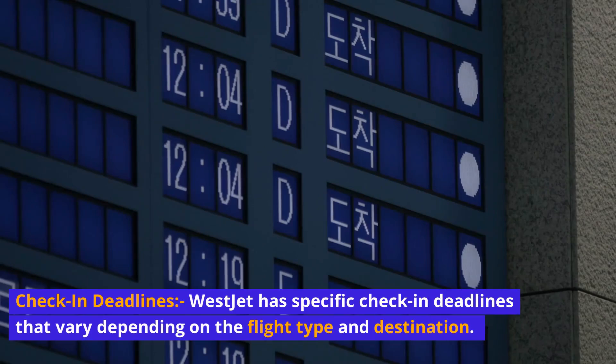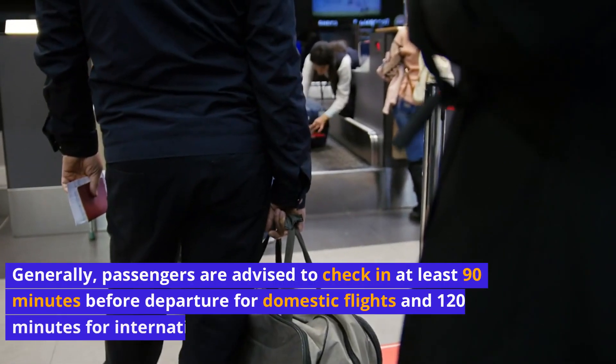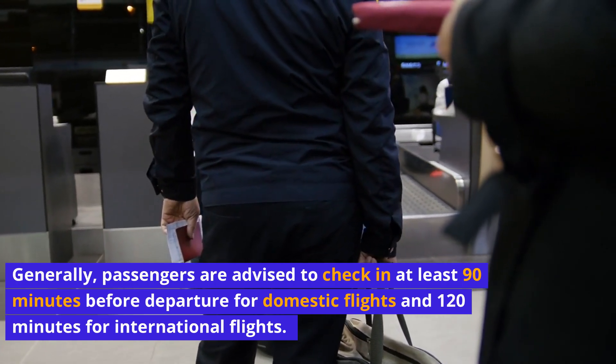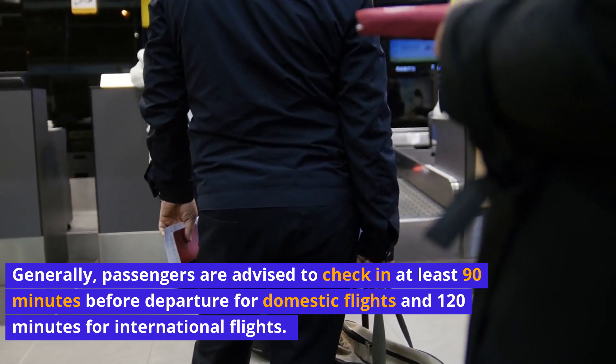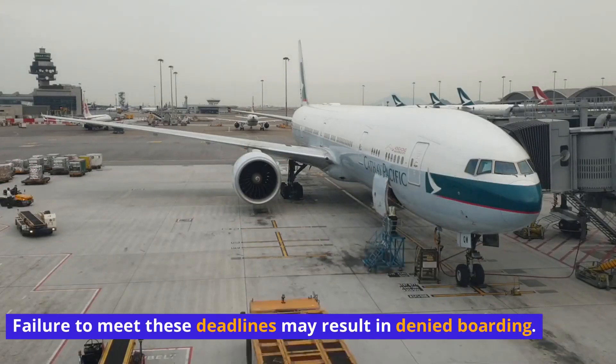Check-in deadlines: WestJet has specific check-in deadlines that vary depending on the flight type and destination. Generally, passengers are advised to check in at least 90 minutes before departure for domestic flights and 120 minutes for international flights. Failure to meet these deadlines may result in denied boarding.